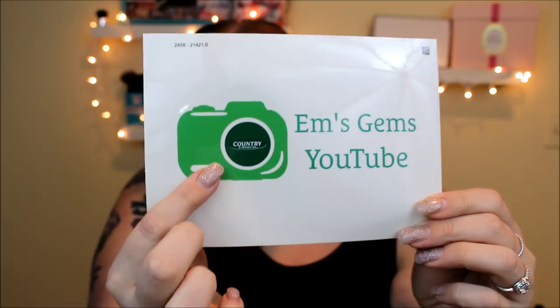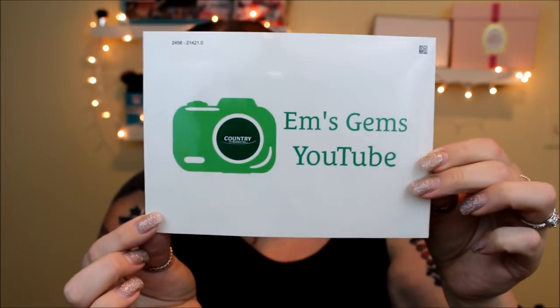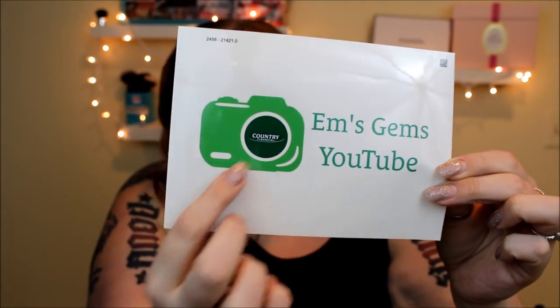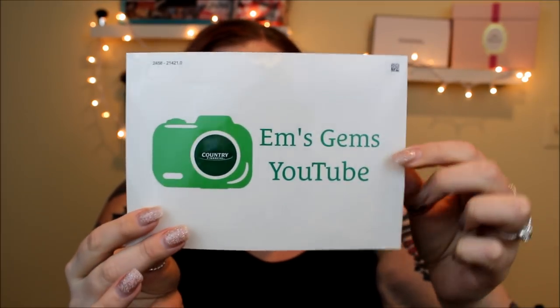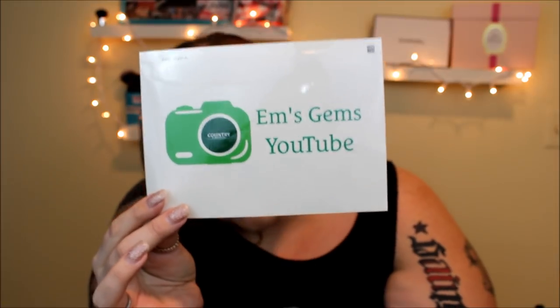Next is from Country Financial — they were offering little decals you can personalize. So I had 'EM's Gems on YouTube' put on mine. In the little lens it does say Country Financial which is really small, you have to be really close to see it. I am definitely going to put this on my laptop or somewhere really cool so I can advertise myself. It did include a little card that says 'Customize your car — here is a great way to personalize your car, courtesy of Country Financial.'